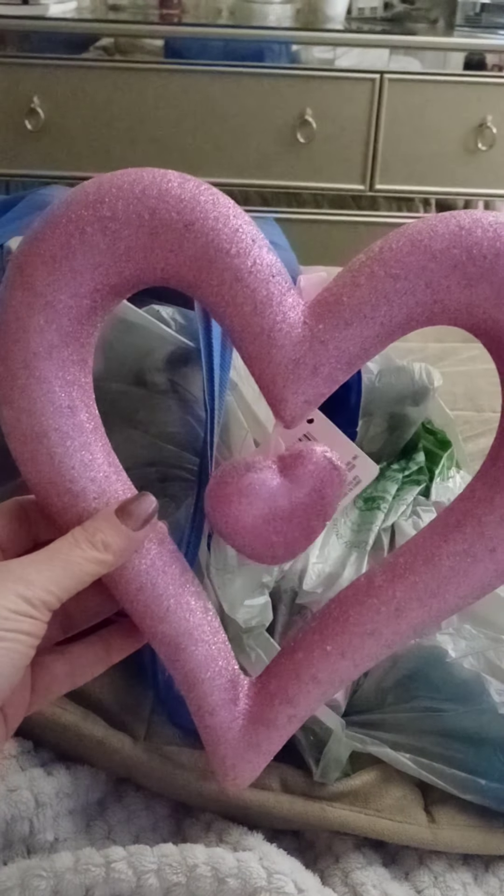Hello everyone, it's Cheryl. I have a Dollar Tree haul I wanted to share with everyone. We bought this cute little heart to put on a wreath that we made for the front door. It just has the little hang tag thing right there, so I'm going to put this in the middle of our wreath.